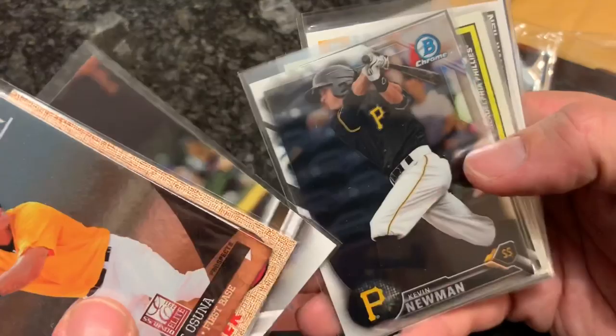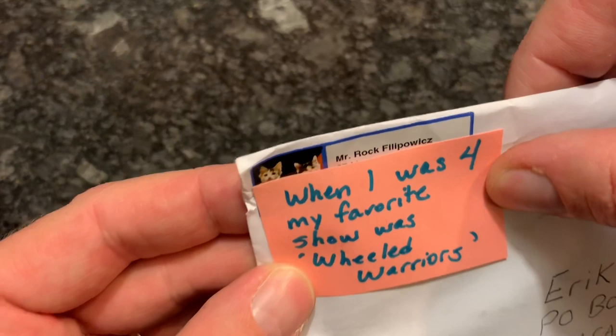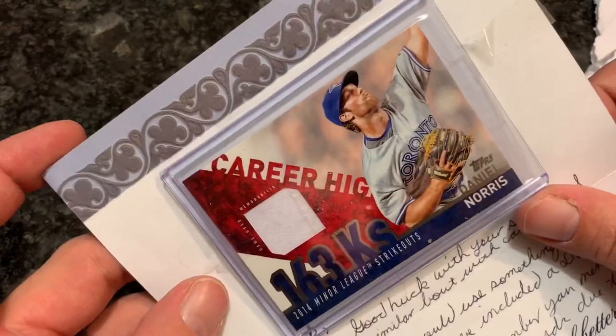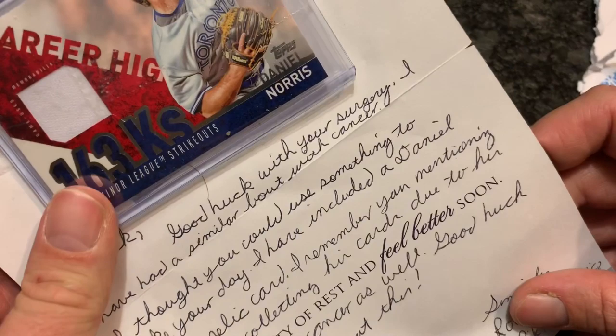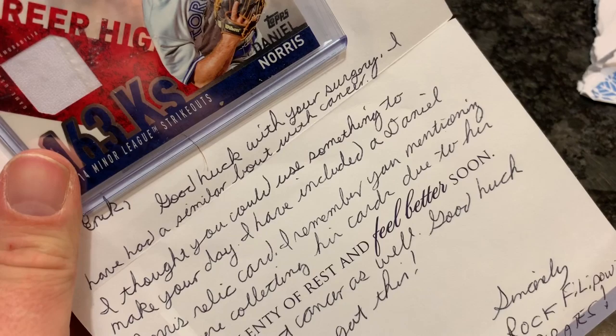This next one is a little envelope from Mr. Rock Philipowicz. A Daniel Norris relic — 163 Ks in the minor leagues, that is a nice card. It says: good luck with your surgery. I had a similar bout with cancer and thought you could use something to make your day. I included a Daniel Norris relic card — I remember you mentioning you were collecting his cards due to his fight against cancer as well. Thank you very much, Rock. I'm going to take that off and stick it in my Daniel Norris personal collection pile.